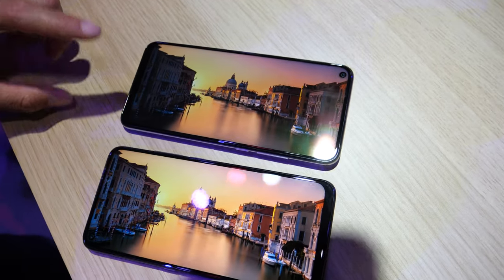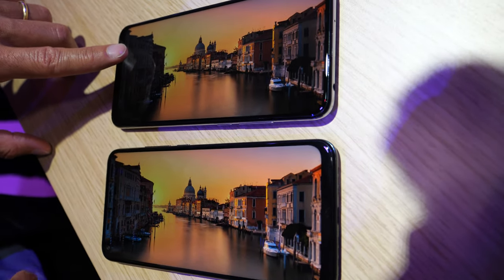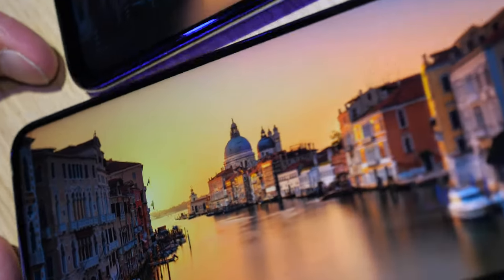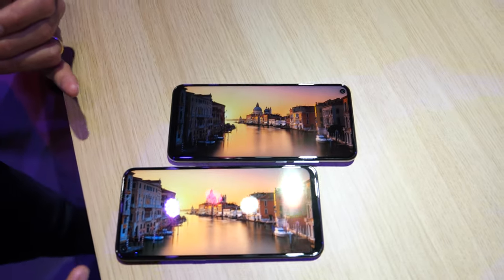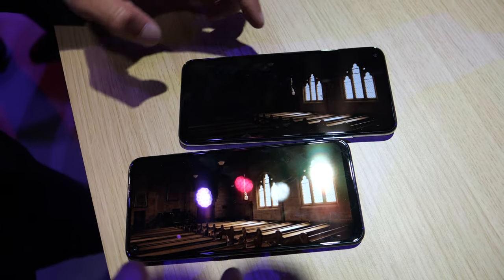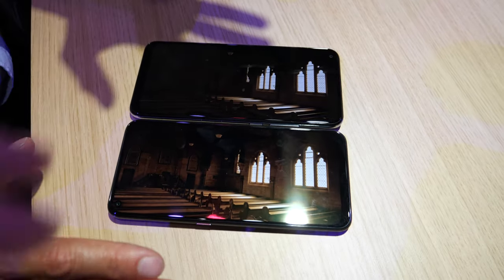I'll just show you an example here. This is with the same brightness — you have the same picture here without NXTVISION, so that's what you would experience on a normal phone today. And this is with NXTVISION activated. So you can experience really the improvement of the pictures and videos on the fly. So it's doing an AI analysis of the image, adjusting the colors, the brightness, the contrast on the fly.